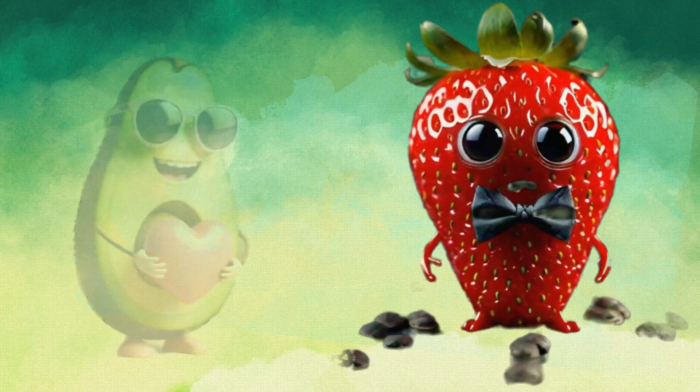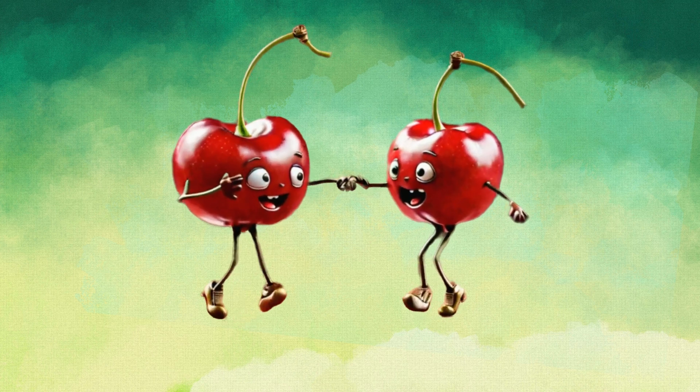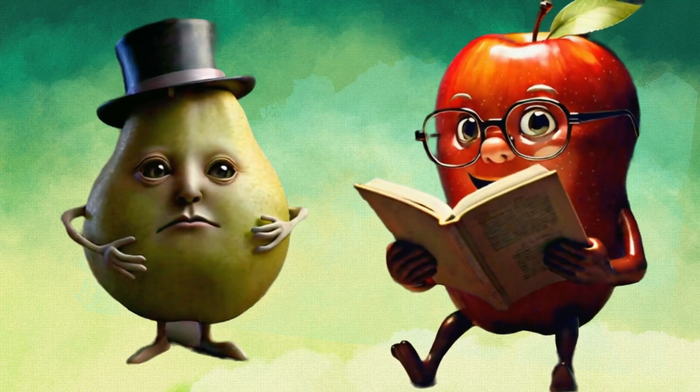Now that you've met your fruit friends, remember to eat a variety of fruits every day to stay strong and healthy. Which fruit is your favorite? Amazing — mine too!